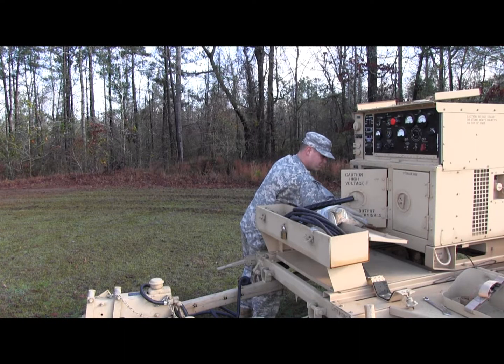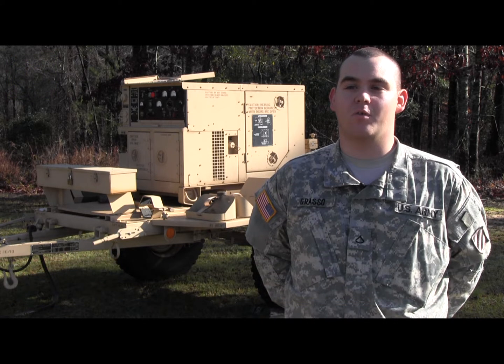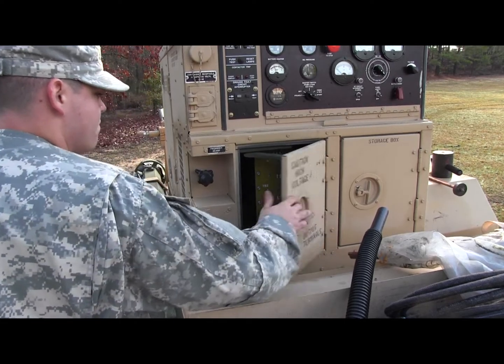Right now we're setting up our LOS shelters. It's a communication shelter. We just got done grounding them, setting up the generators and doing the connections, because we have to validate our equipment, make sure everything's good before our trip to NTC.